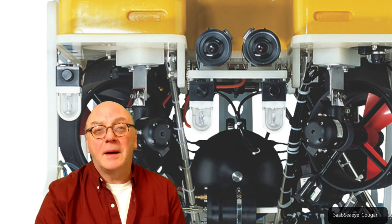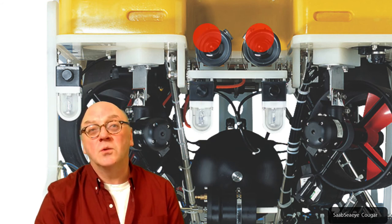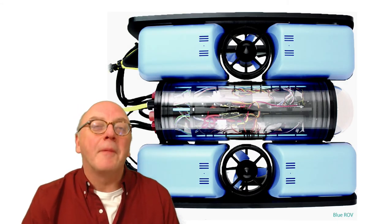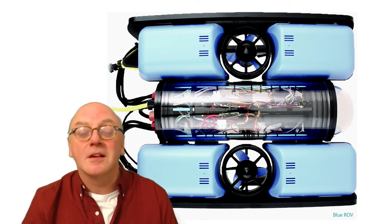Power and signal cables penetrate through the pod's wall and are routed directly to the lights, imaging equipment, and always the thrusters. There's nothing unsophisticated about the control electronics, but they all share the same basic structure: control pod, thrusters, and payload.